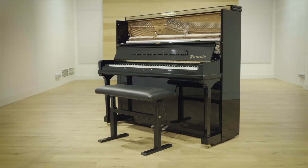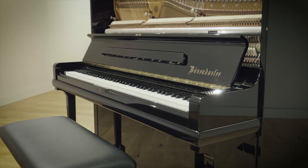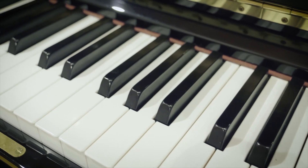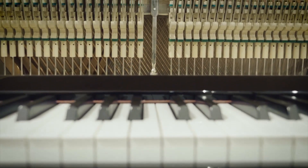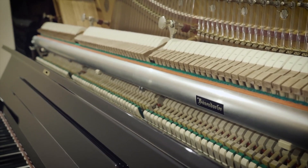Our Synchron Piano Series is growing quickly, and today it's my pleasure to introduce the Synchron Bösendorfer Upright. We've decided to record this masterpiece in Hall B at Synchron Stage Vienna, just like the Synchron Blüthner 1895, simply because the room size fits the purpose of those two pianos perfectly.